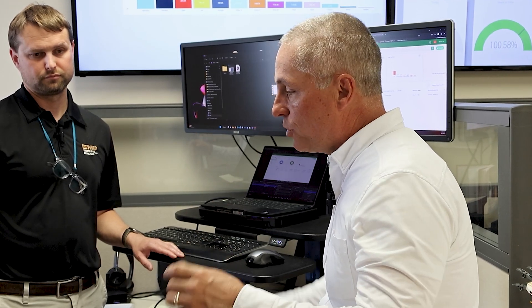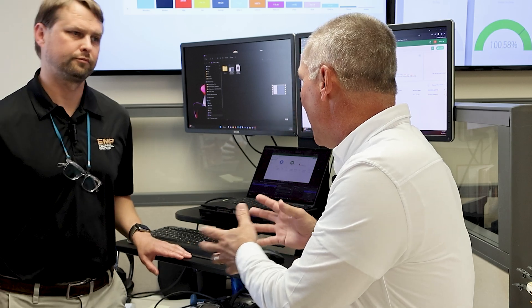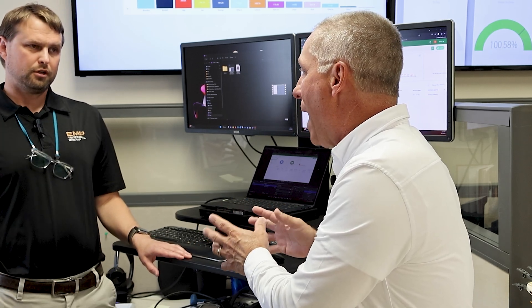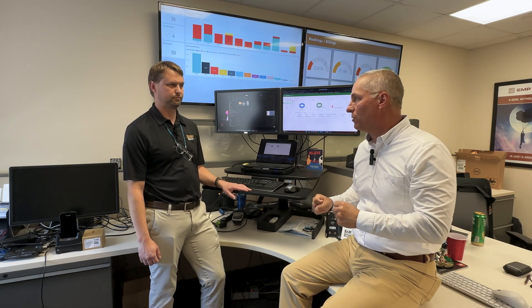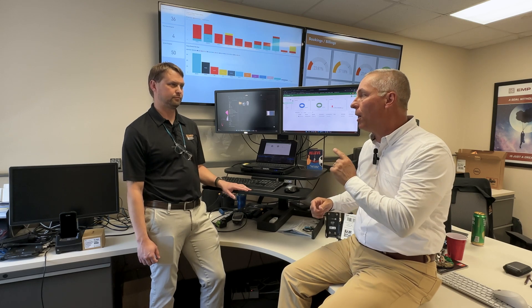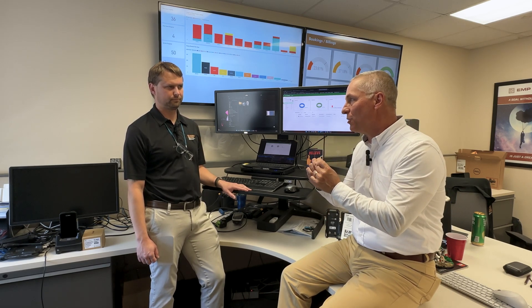SOTI was supporting Zebras and Honeywells and a lot of other printers, but not really Zebra because Zebra had some special things they hadn't cracked yet. About a year ago, SOTI came out and said they had great news — they were supporting Zebra printers. But it turned out they only supported the very latest ones, brand new ones. Anything older than that, they were not yet supporting.